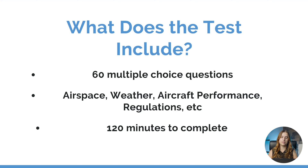What can we expect from the Part 107 written? Well the test itself is composed of 60 multiple choice questions. Those questions include topics like airspace, weather, aircraft performance, regulations, and so on. You get a total time of 120 minutes to complete the test.